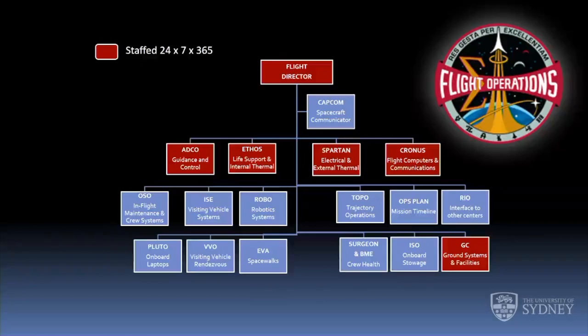Cronus is responsible for the flight computers on board and the communications equipment with the ground. Those four flight controllers represent the core systems on board the spacecraft, and those four plus the flight director and the ground control officer — who's responsible for ground systems and facilities — are the only ones there 24 hours a day, seven days a week, 365 days a year around the clock. The rest of the flight controllers are there when they need to be, which for some of them is fairly often.